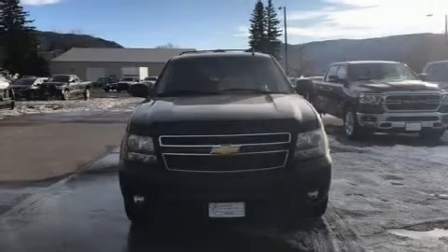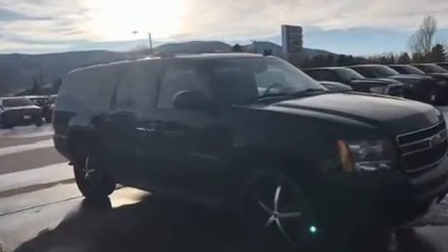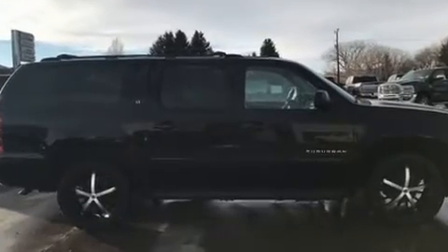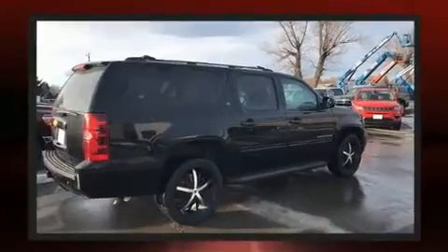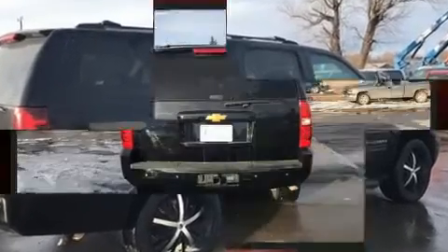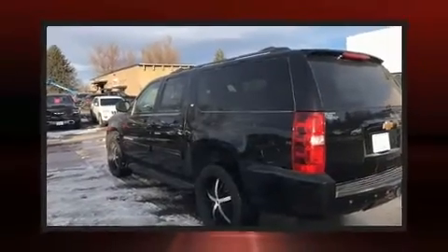Experience driving perfection in the 2013 Chevrolet Suburban 1500. Under the hood you'll find an eight-cylinder engine with more than 300 horsepower, providing a smooth and predictable driving experience. Comfort and convenience were prioritized, as evidenced by amenities such as a tachometer, a leather steering wheel, a power seat, remote keyless entry, a roof rack, and much more.